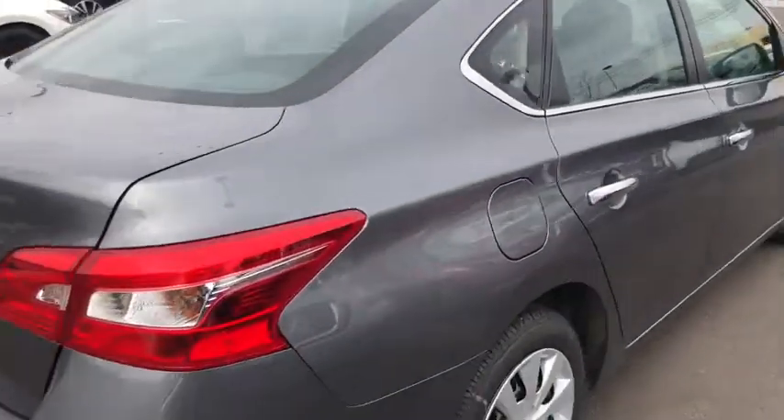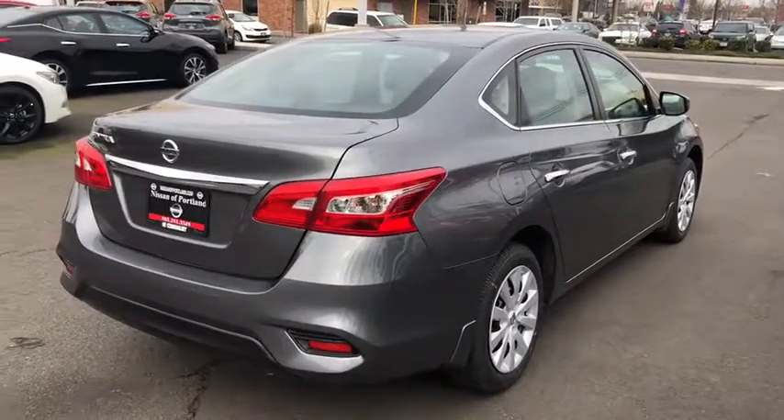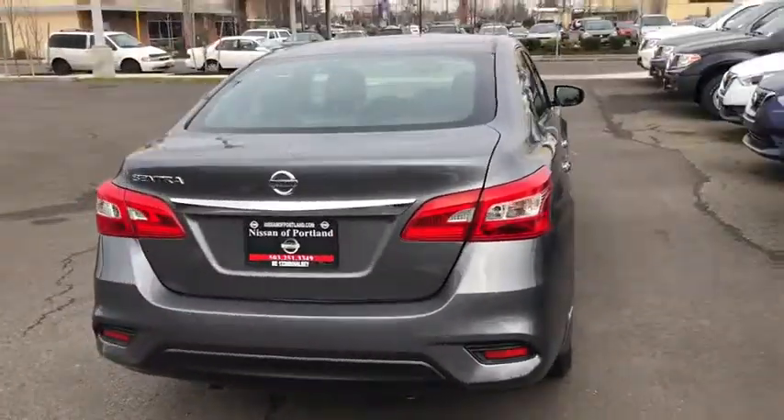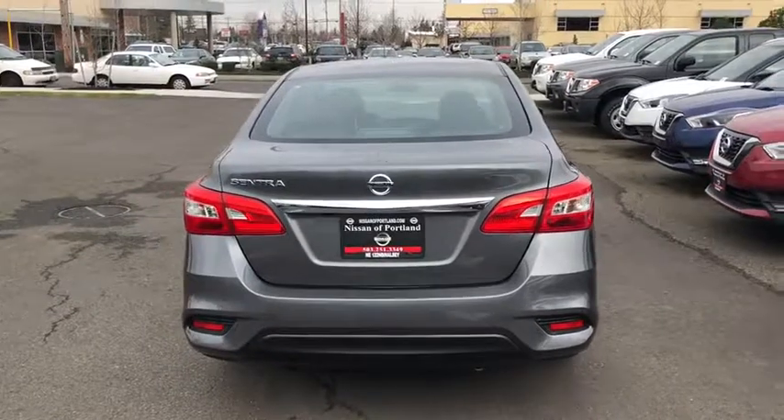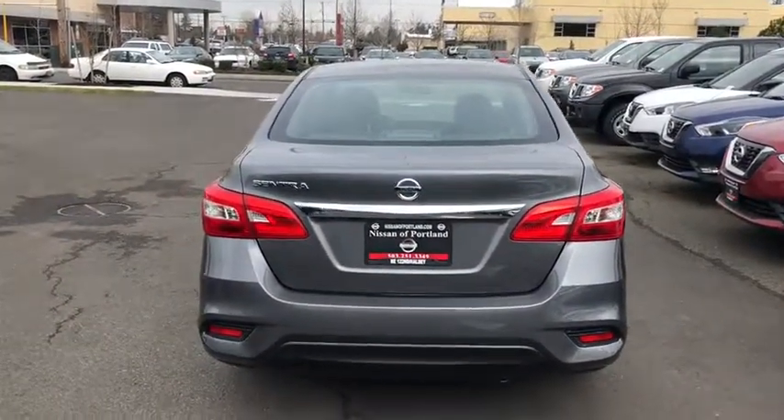Rear defrost, AM FM stereo radio, front wheel drive, MP3 player, passenger airbag, child safety locks, bucket seats, trip computer, power door locks. This vehicle offers reliability and good looks at a great price,